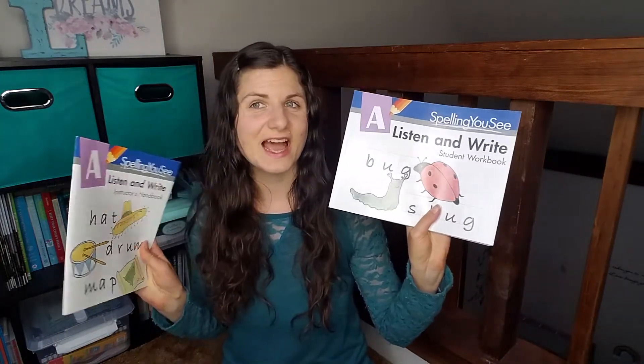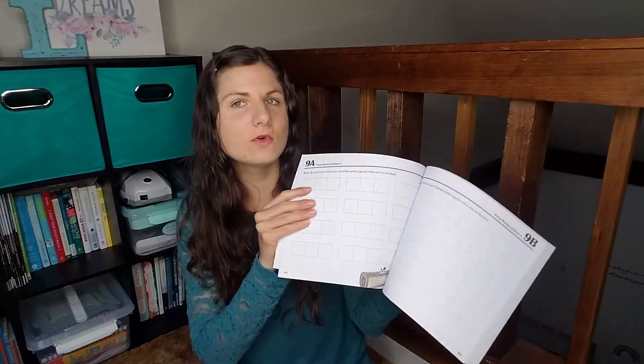We have spelling — Spelling You See. We haven't started this yet. I'm not sure when she'll be ready for it; it's kind of more advanced. They kind of need to know how to write their letters, and I think we're going to continue with the basic skills. She might not be ready for this until first grade, but if she is this year, we do have it.